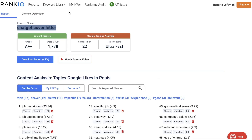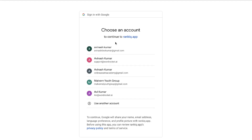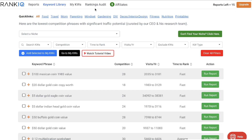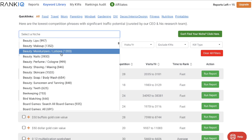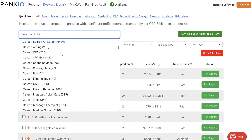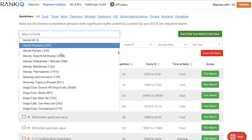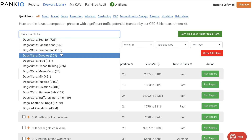RankIQ is not just great for finding new keywords — you can also do audits on existing content. All you have to do is connect your Google Search Console and you'll be able to do audits on existing keywords and existing blog posts that you've already written. So you have the ability to find new keywords and new content optimizations, but you also have the ability to update and audit existing keywords that you have.